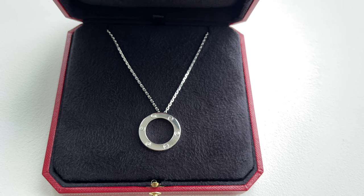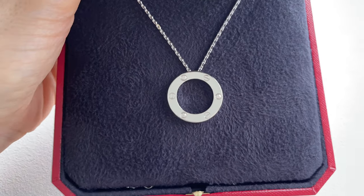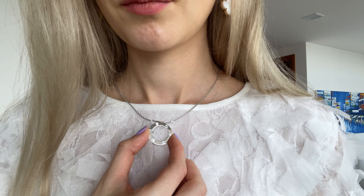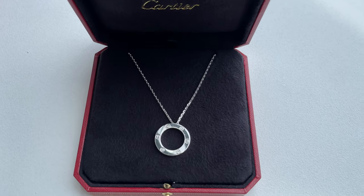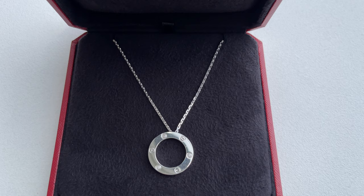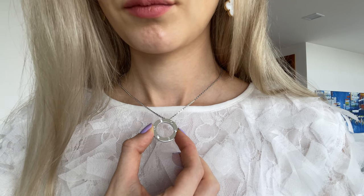I first discovered the Love collection via the bangle, but I wasn't sure if I could wear a bangle 24/7, so I decided to start with the necklace. Back then I was obsessed with white gold and would only purchase items in white gold, but things have changed. I still love this necklace and wear it. I typically pair it with clothes that have silver decorations, other jewelry, and bags with silver hardware.